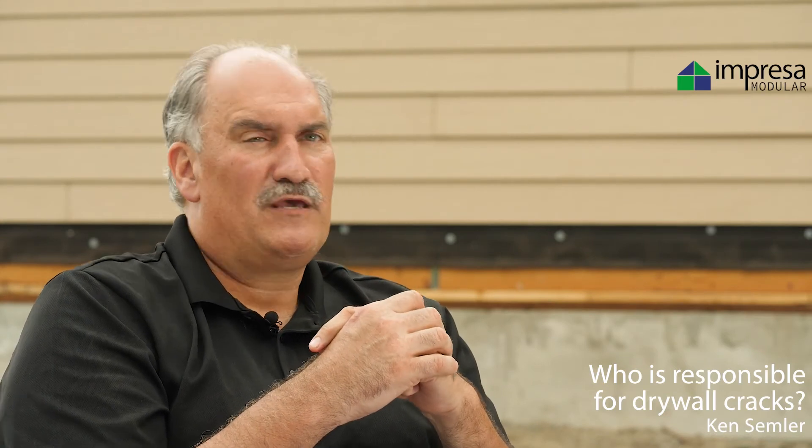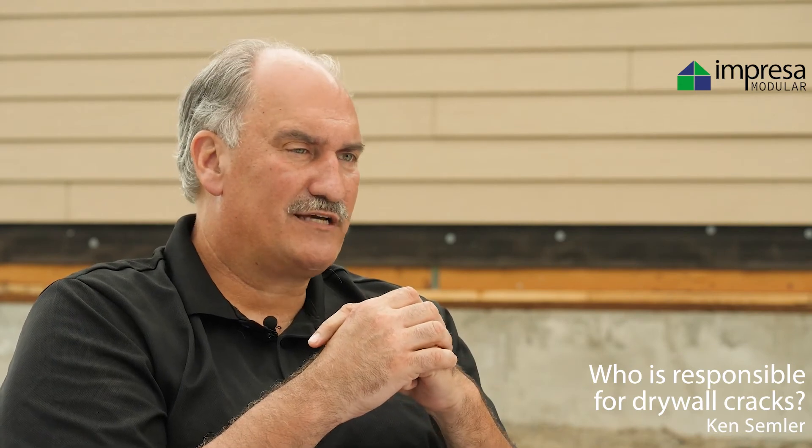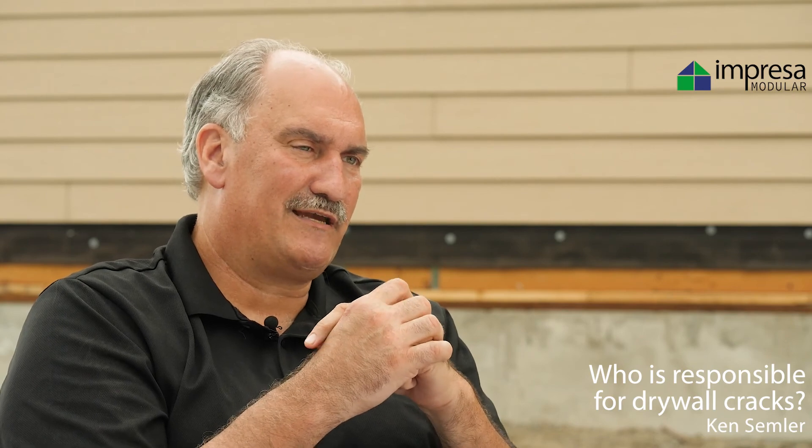On an average module, you might see six to twelve incidental cracks per module in a house set. So with two modules, you might have a dozen or so cracks to fix, but that's considered part of the builder's job — it's not a factory responsibility to take care of.